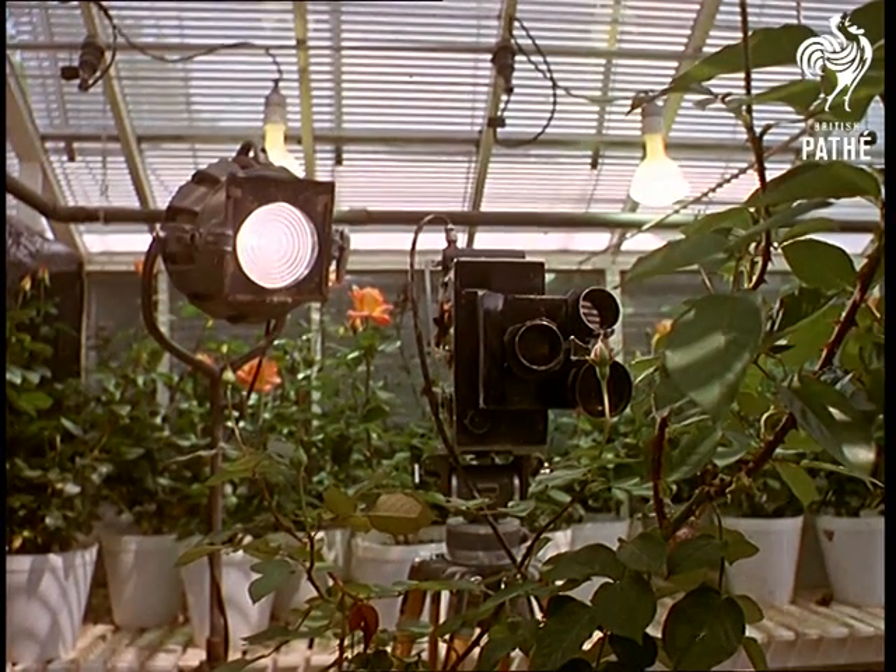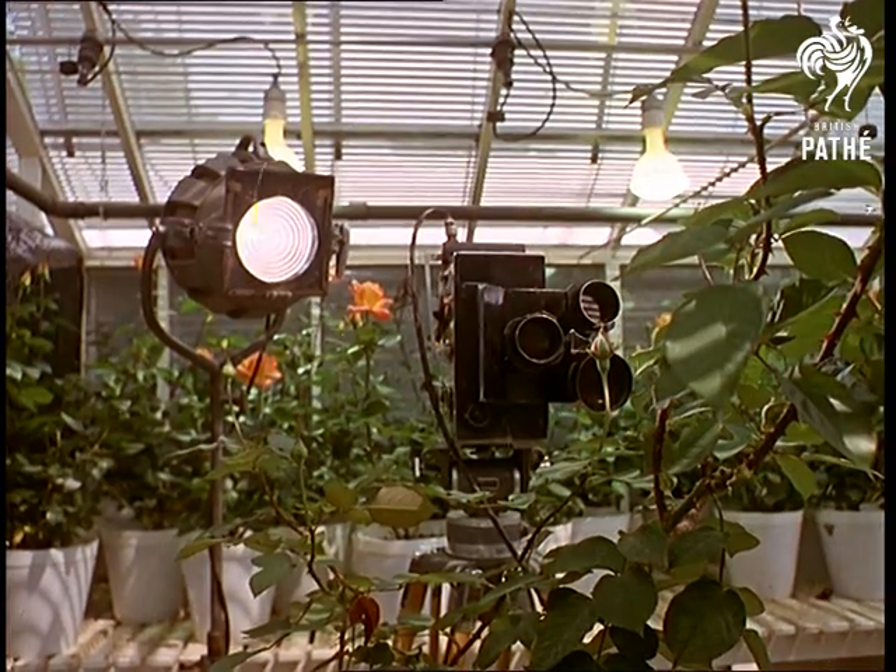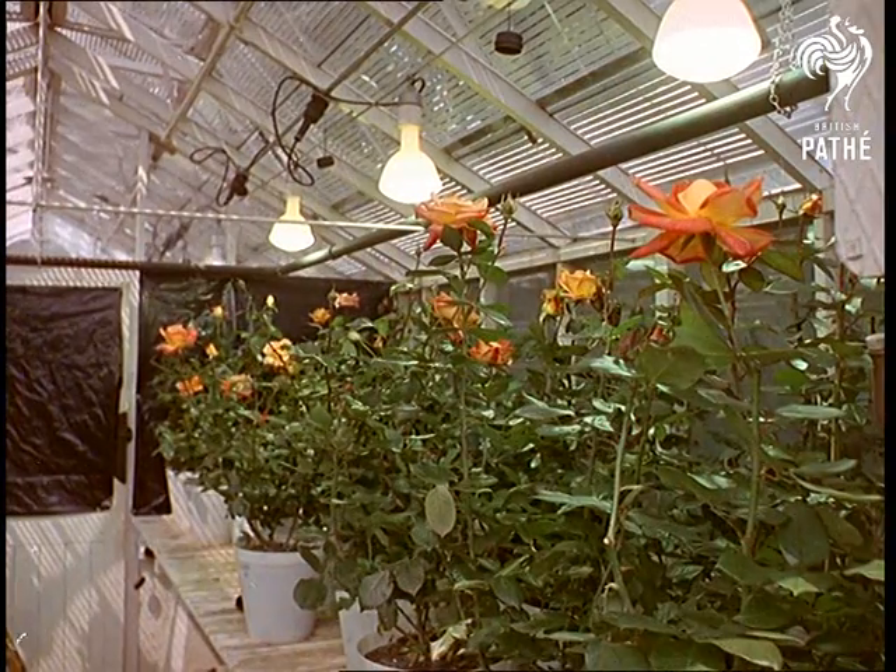On a 20-minute time-lapse cycle, it's lights, camera, action — without a technician in sight and a plant holding the stage.